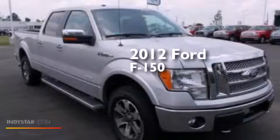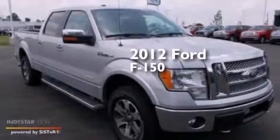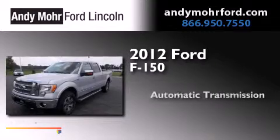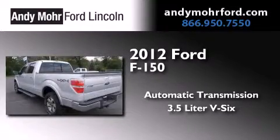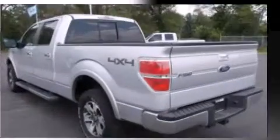This is a 2012 Ford F-150. This truck has an automatic transmission, a 3.5-liter V6, and the added capability of four-wheel drive.